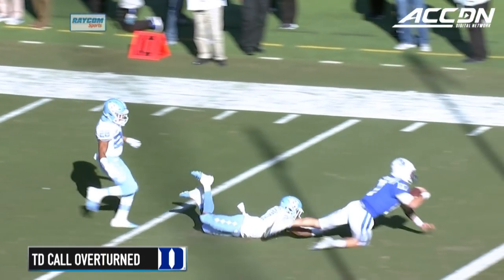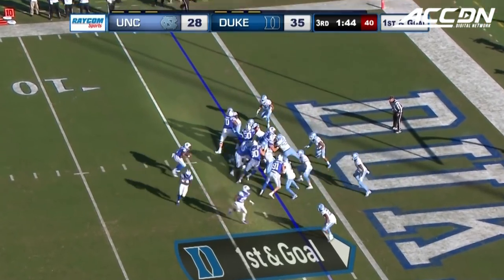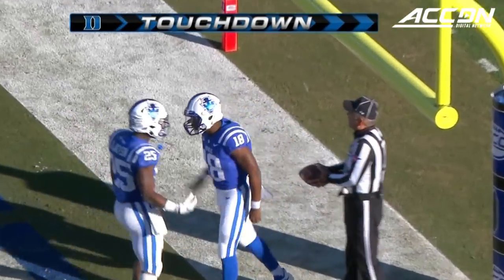The ball in session, first down at the two. From close yardage about this range — Harris walking into the end zone, basically untouched.